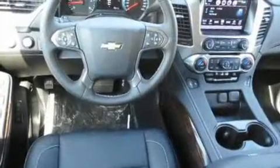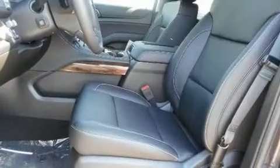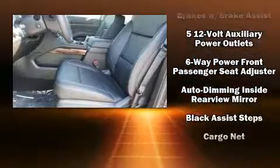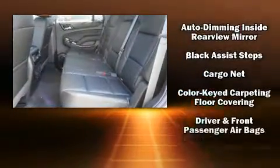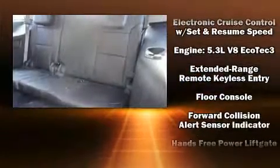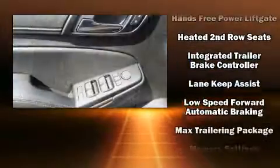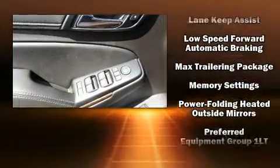Audio features include a CD player with MP3 capability and nine speakers, providing excellent sound throughout the cabin. Chevrolet also prioritized safety and security with features such as brake assist, OnStar, and four-wheel disc brakes with ABS.